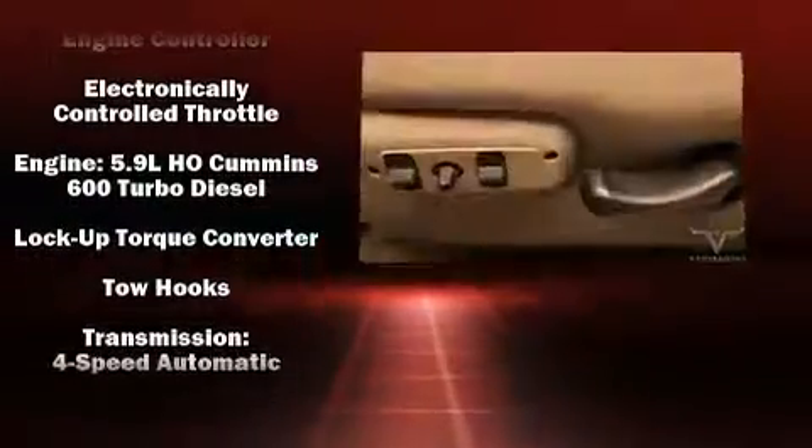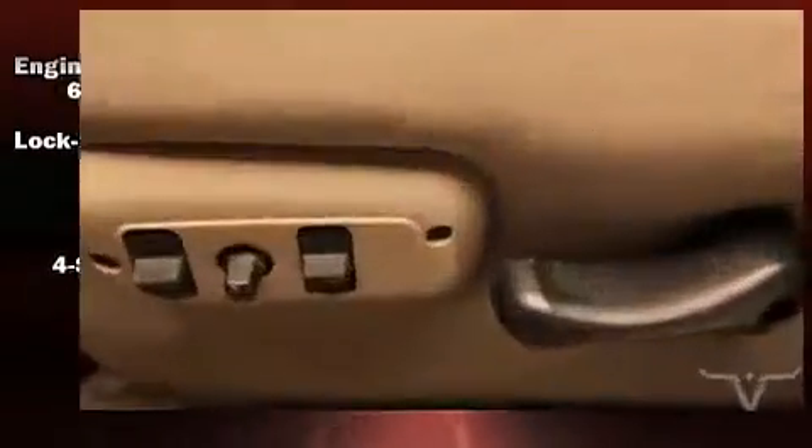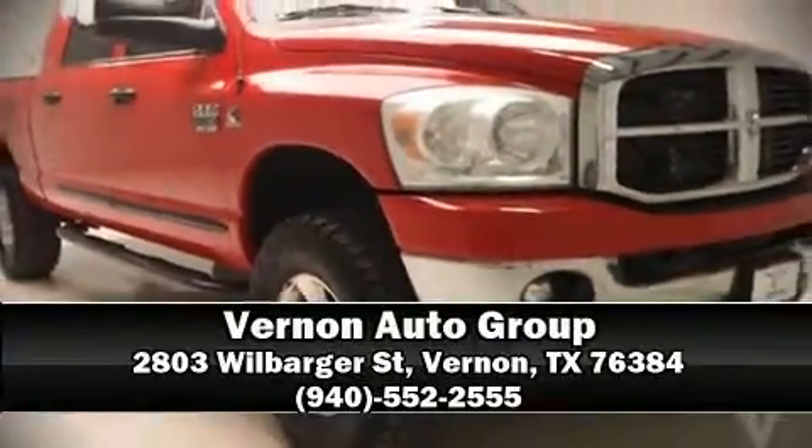Dodge ensures the safety and security of its passengers with equipment such as dual front impact airbags, a panic alarm, and four-wheel disc brakes with ABS. Stop by our dealership or give us a call for more information.